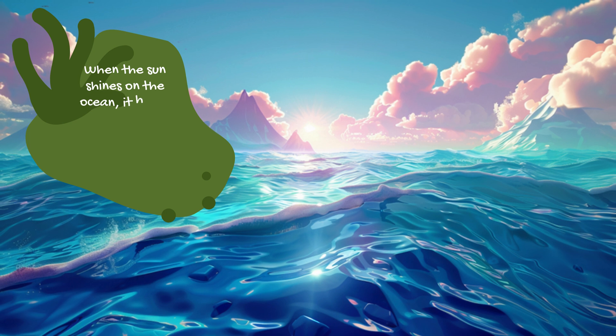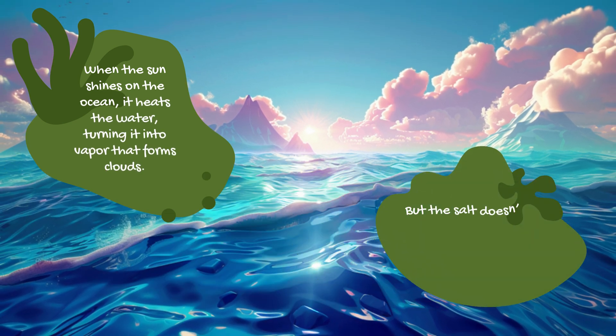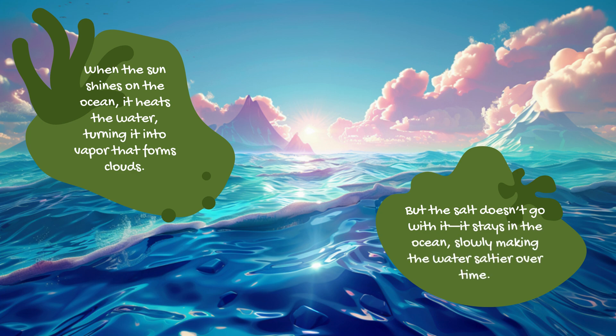When the sun shines on the ocean, it heats the water, turning it into vapor that forms clouds. But the salt doesn't go with it — it stays in the ocean, slowly making the water saltier over time.